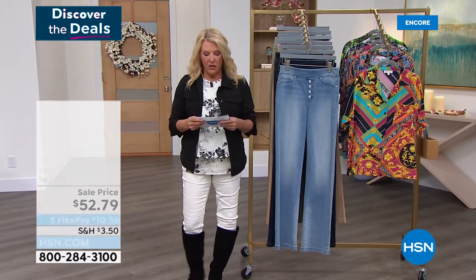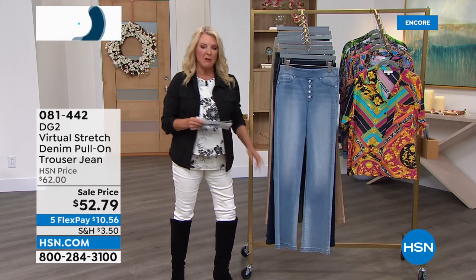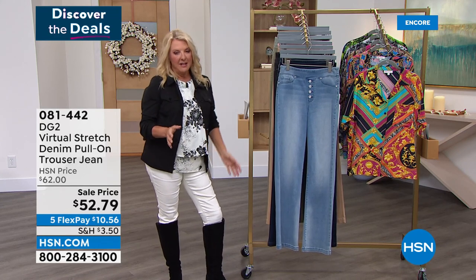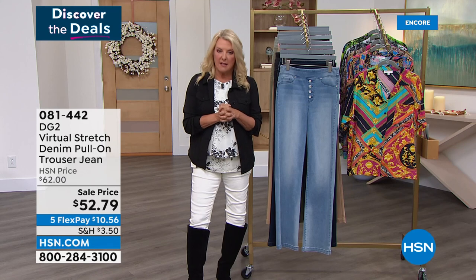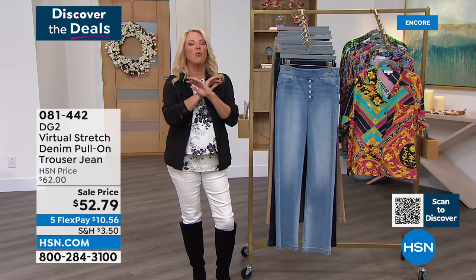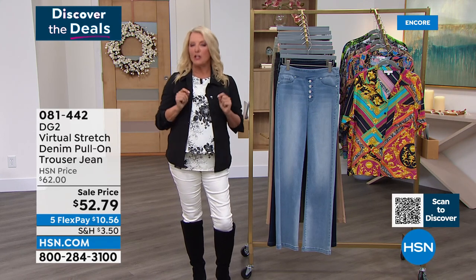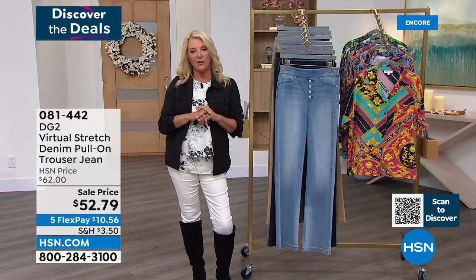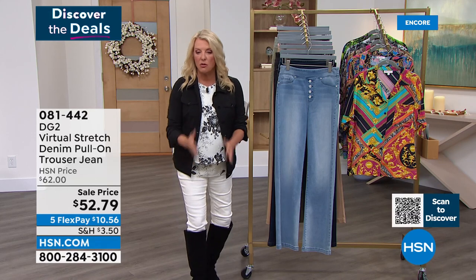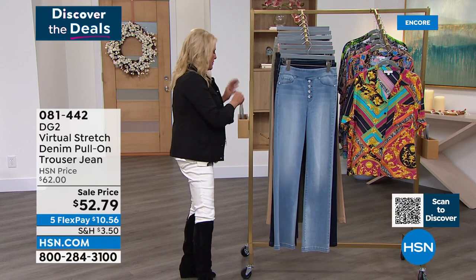Moving on: this is another version of virtual stretch, but now we're talking about a full-length jean — and what's super special is it's a trouser design. We rarely do trousers, but they are the most elegant choice of all the jeans Diane creates. A lot of girls don't want skinnies and don't want a boot cut — they just want that classic, beautiful trouser. Colors include chambray, indigo, mid-tone, black, beige, olive, moss, and taupe.